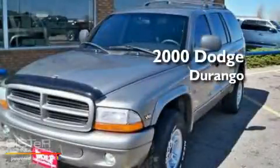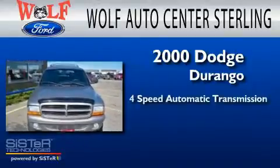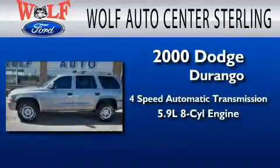This is a 2000 Dodge Durango. This SUV has a four-speed automatic transmission and a 5.9-liter V8.